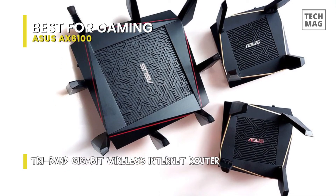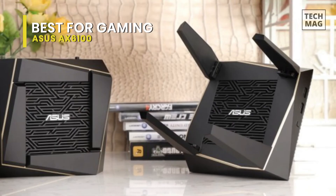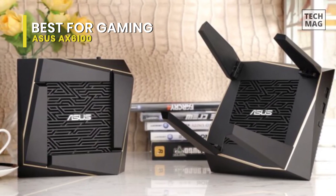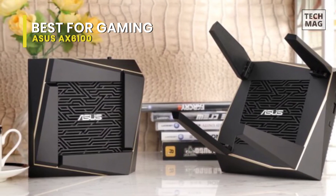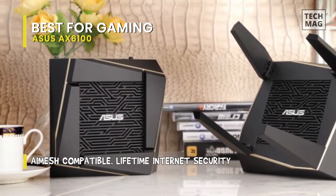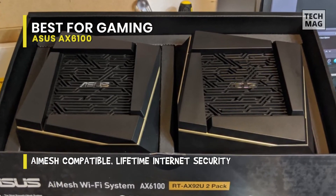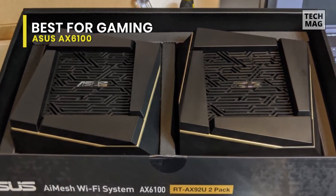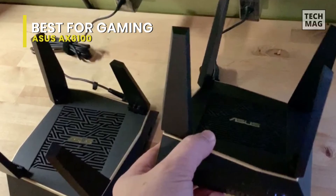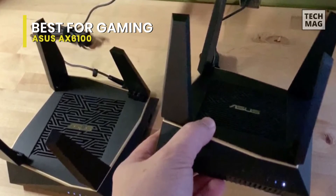The AI Mesh AX6100 comes with AI Protection Pro security built-in, along with parental controls, and supports theoretical Wi-Fi speeds of up to 6,100 megabytes per second. It's a tri-band offering, with one Wi-Fi band dedicated to connecting the router units themselves, and the other two bands wholly reserved for devices connected to the internet. The beauty of tri-band is that a dual-band system needs to borrow some bandwidth from those two Wi-Fi bands for the mesh connection between routers, so that's bandwidth you're not getting that could otherwise be used by your devices.